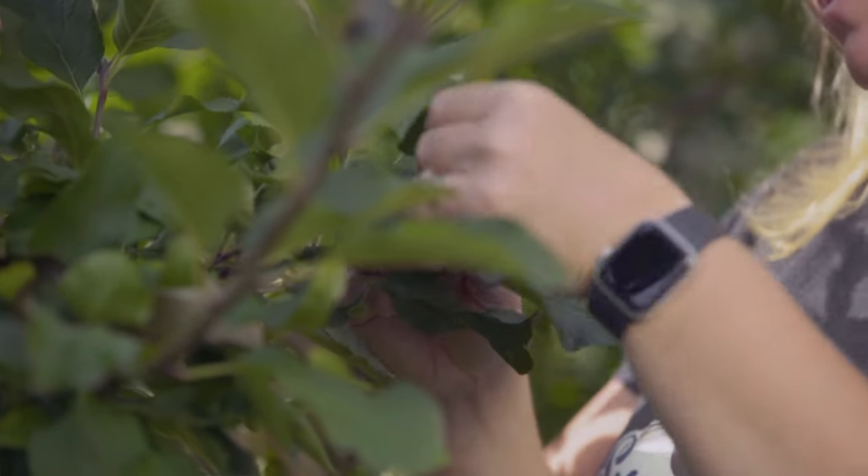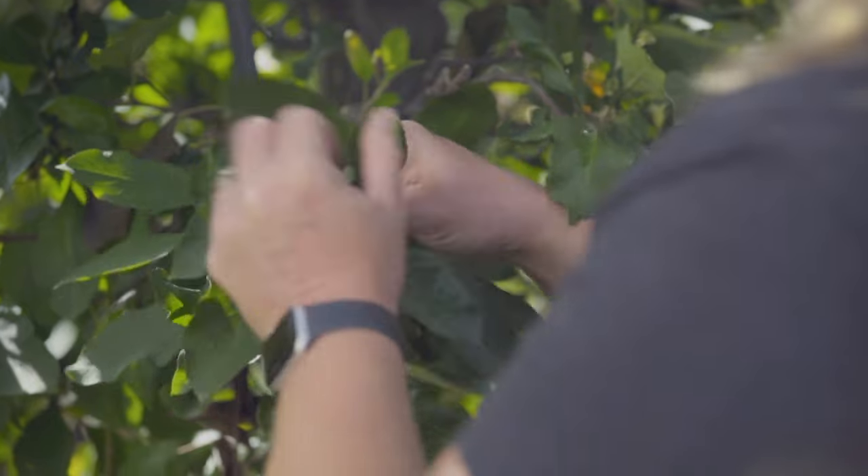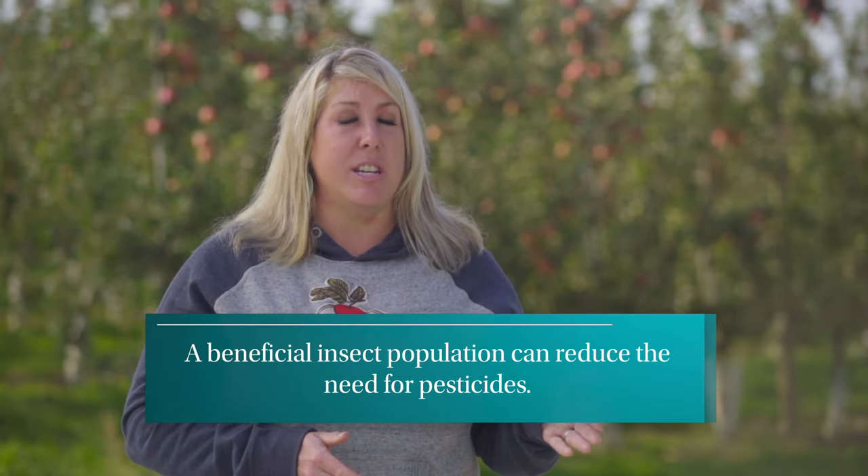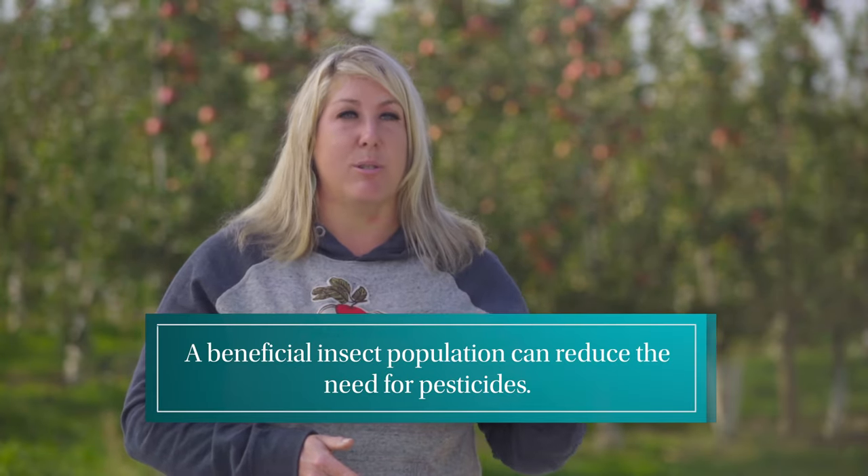It's really important to get out in the orchard and take those leaf samples, make those observations, do the mite counts, and count the beneficial insects. Because if you have a really good beneficial insect population, chances are you don't even need to fire up the sprayer and go spray.